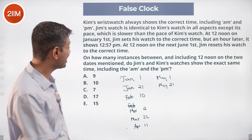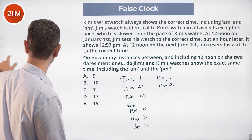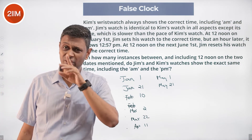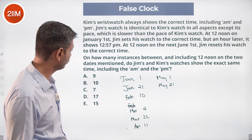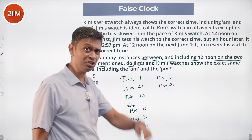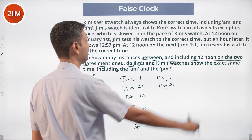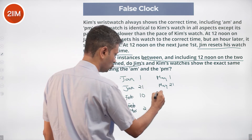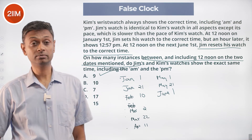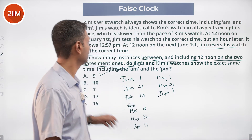That gives 8 times including Jan 1. But in a very sly fashion, the question says 'between and including 12 noon on the two dates mentioned.' On June 1st it will match because Jim resets his watch to the correct time — so June 1st gets counted. That gives 9 occasions: 8 natural matches including the first one, plus the ninth because he resets on June 1st. The answer is 9.